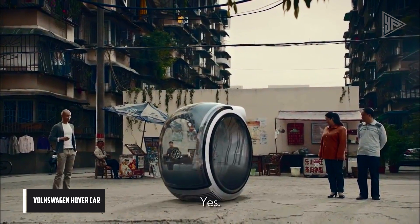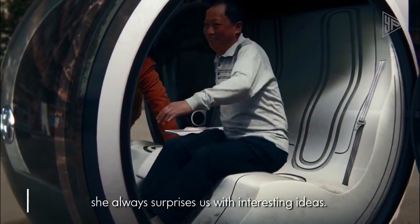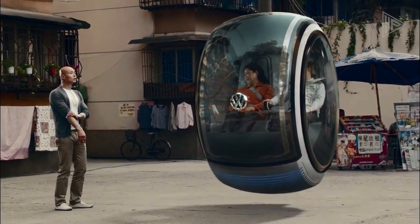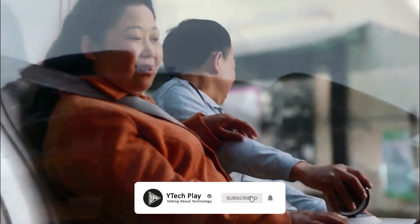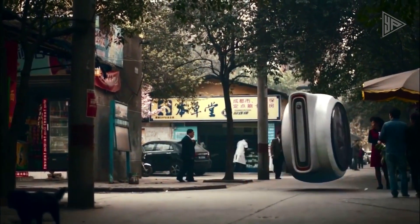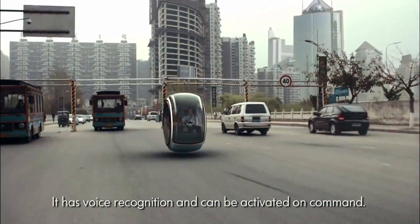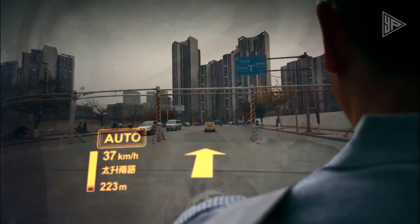The Volkswagen Hover Car is a revolutionary concept that envisions a two-seater vehicle hovering above the road using electromagnetic road networks. The technology is based on electromagnetic suspension, which would require electromagnetic mineral strips embedded in the roads to create the hovering effect. The car is operated by a center-mounted joystick and features a dashboard that displays information such as speed, mileage, and engine cues in a hologram style. The concept emerged from Volkswagen's The People's Car project in China.